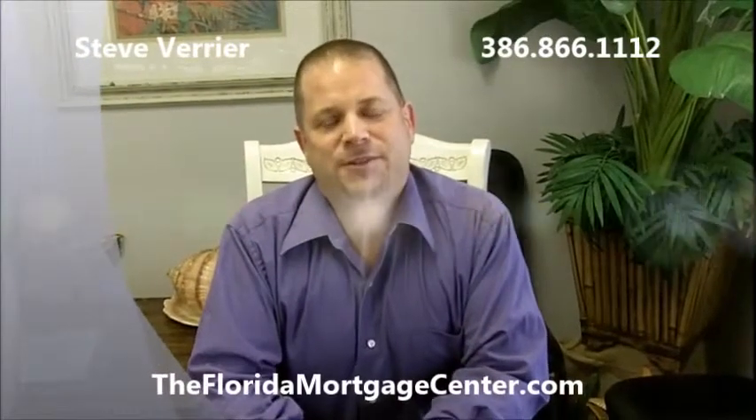Hey, this is Steve Verrier with Lake State Mortgage and the FloridaMortgageCenter.com inviting you to this week's class on Agent Mastermind.